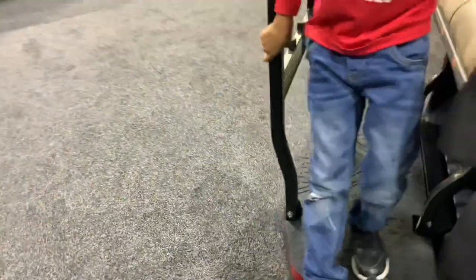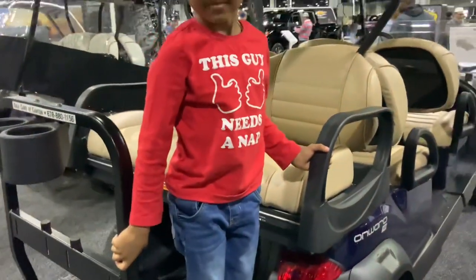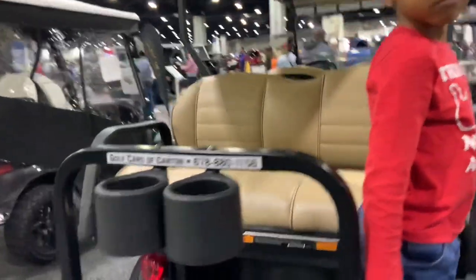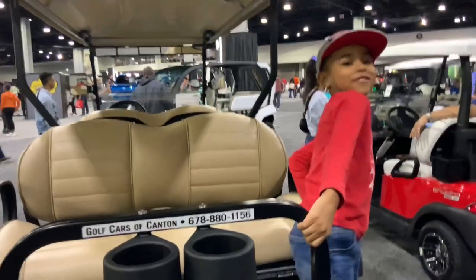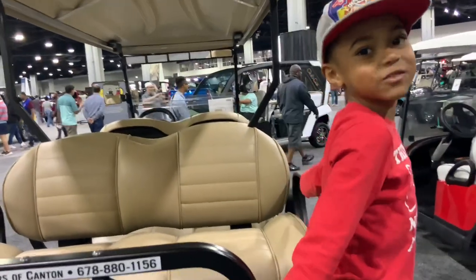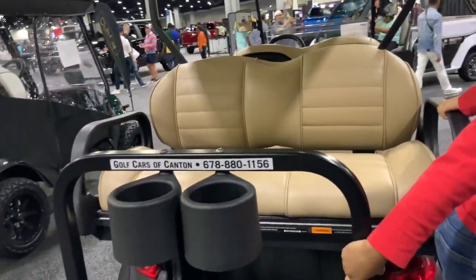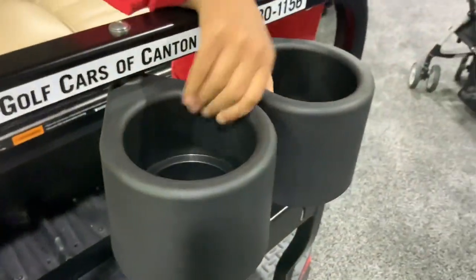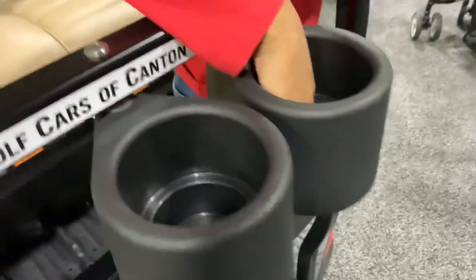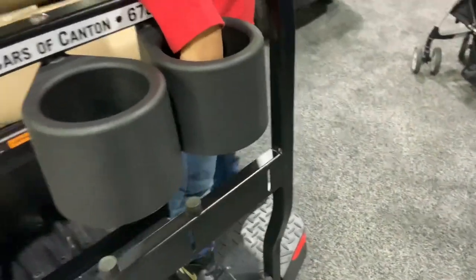On the rear seat here you can climb up on this step stool and sit right inside. And look at this — they have little cup holders right here, that's pretty cool. I've never seen that before on a golf cart — that's pretty creative.